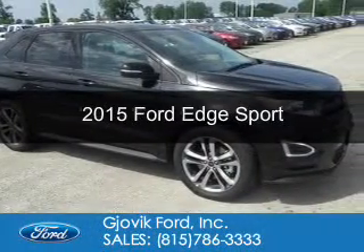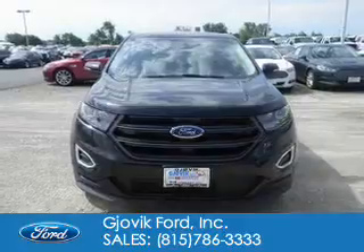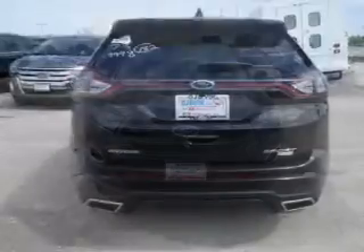This is a new 2015 Ford Edge. It's powered by all-wheel drive, six-cylinder engine, and a six-speed automatic transmission.